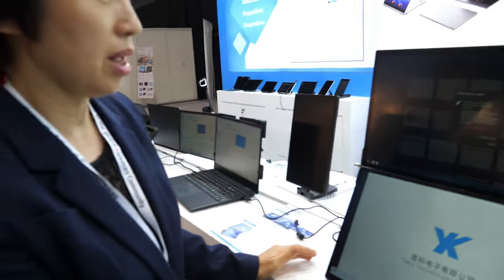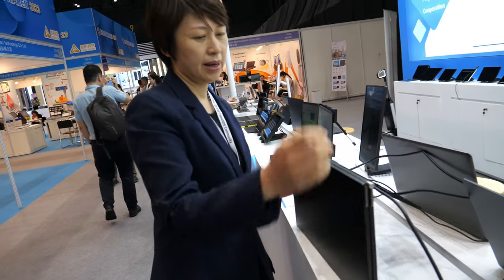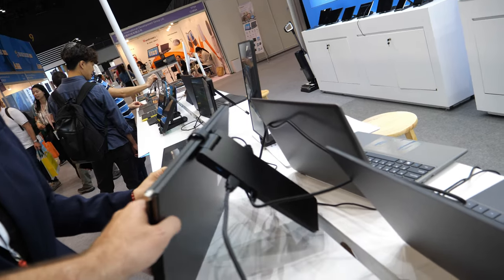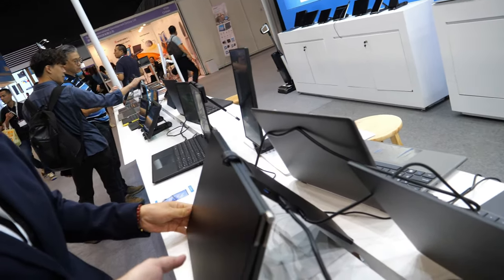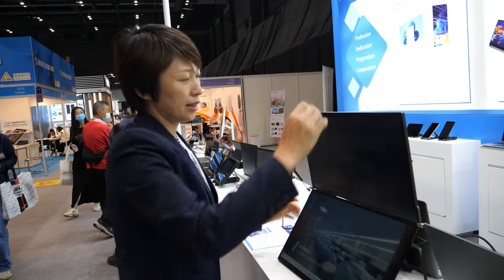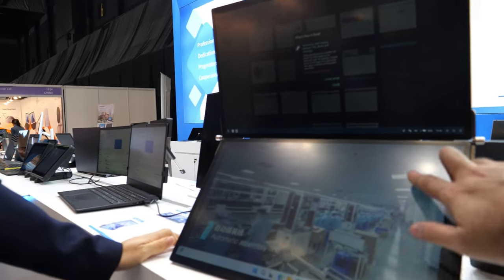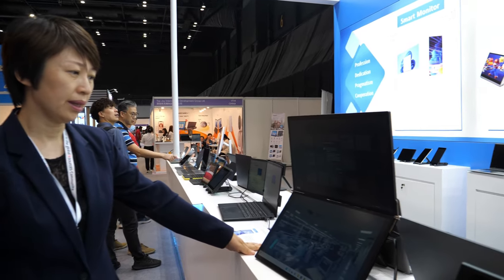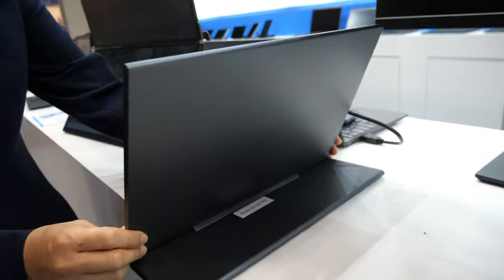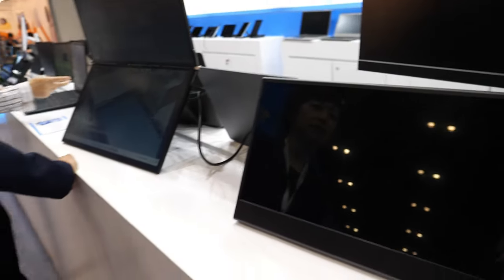This display is 18 inches — dual 18-inch — and you can carry it around. It's suitable for designers, programmers, and finance people who need more screen. You can also adjust the brightness. And you can connect your phone via Type C — your Huawei or Samsung — and get a big screen.